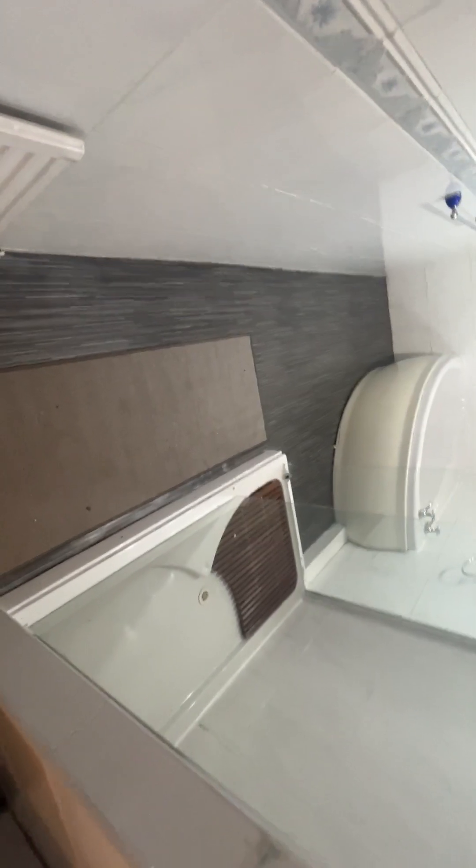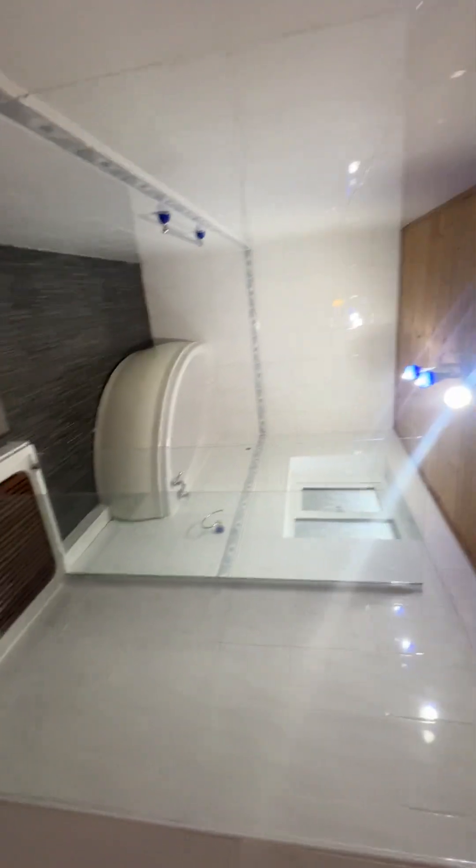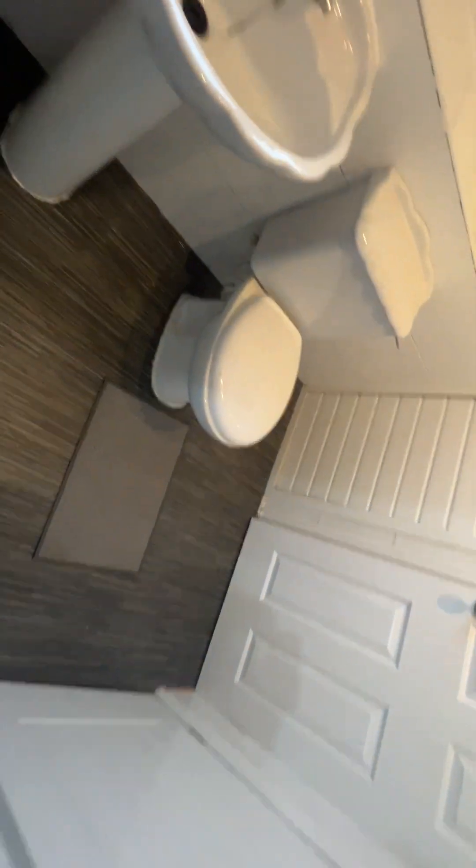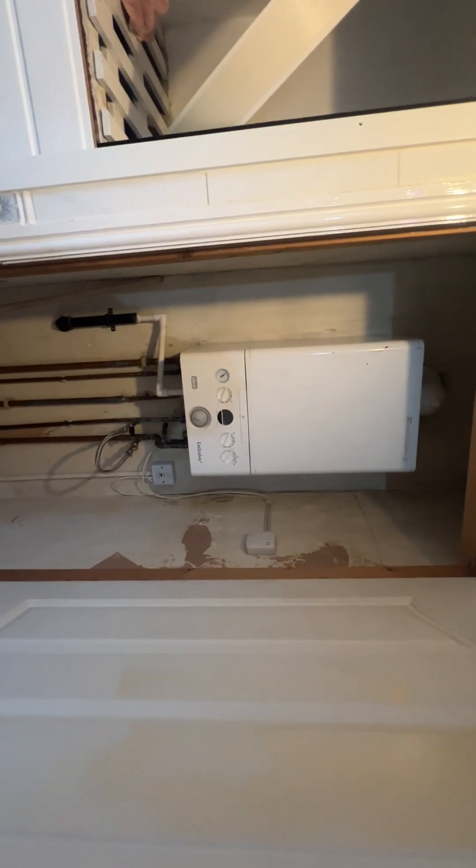Finally into the bathroom — a lovely four-piece suite with a corner bath, large walk-in shower cubicle, WC, pedestal wash basin, full wall tiling, nice fitted cushion flooring, and a wall-mounted radiator. The cupboard also houses the gas combination boiler.